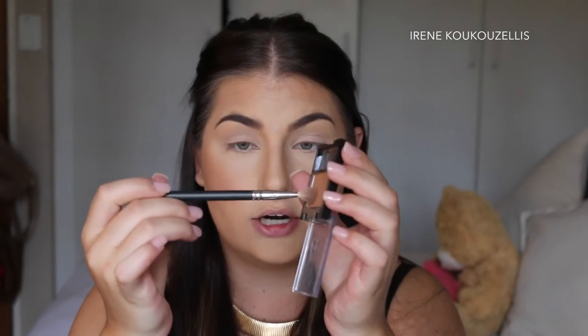So I'm going to start with my crease. What I'm going to do today is use the same Tuscany blush as my crease color. If I need to go darker I'll use a different shade, but basically I'm going to take the 217 brush by MAC and start applying it into my crease.